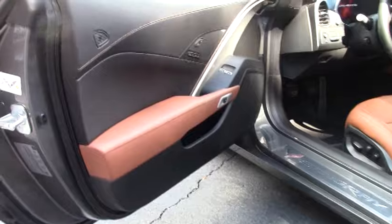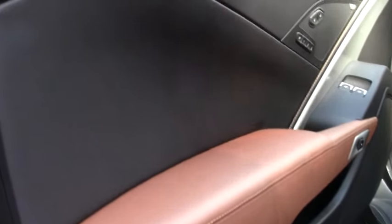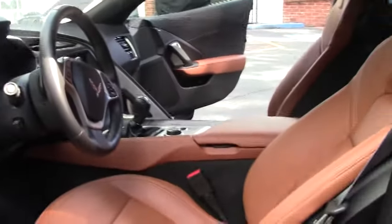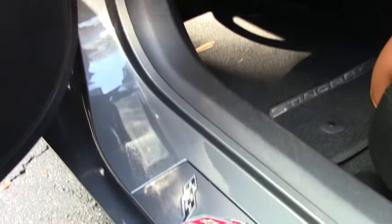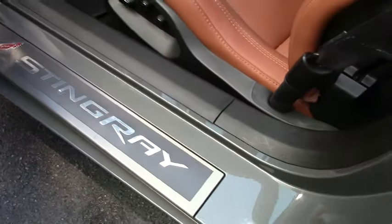It's really set off by the beautiful Kalahari interior. The seats have such a warm, rich look to them — a very European color and tone and texture. I could talk all afternoon about the C7s, but there's been so much said about these great cars and really what a world-class car the Corvette has become, especially in the C7 generation.